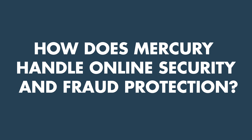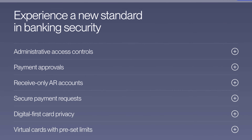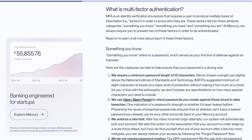Another question is how Mercury handles online security and fraud protection. Since there are no physical branches, you might feel uneasy about where your money is going. But they actually do quite a bit for this, which makes sense given they're 100% online. Mercury protects customer data, transactions, and funds with two-factor authentication, encryption, and monitoring for suspicious activity, among other things — essentially all the same stuff any major bank would be doing. Given how their business works, it's very important that they have this dialed in.